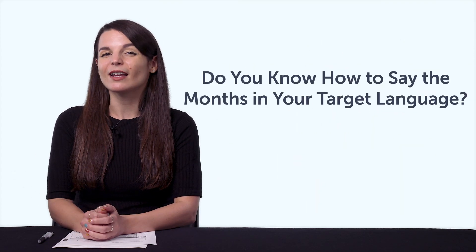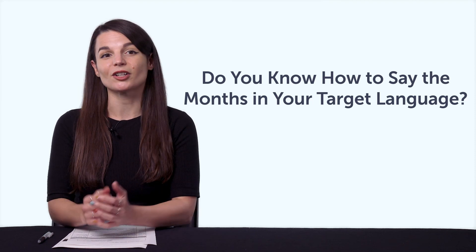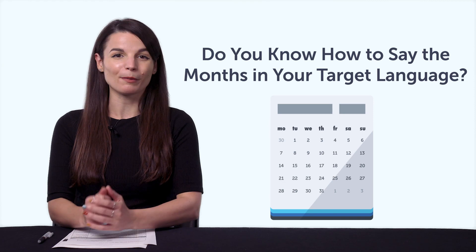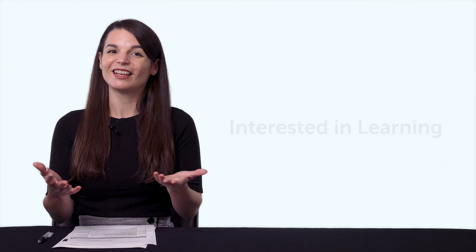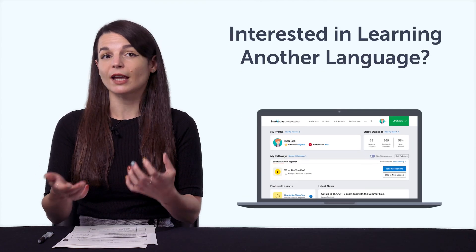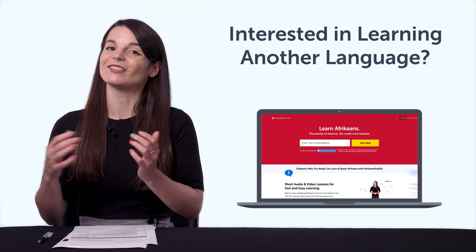Fourth, do you know how to say November or December in your target language? If not, then this one-minute lesson will teach you all the months of the year. Fifth, interested in learning another language? With this bonus, you'll get free access to our other language programs, from Afrikaans to Vietnamese.